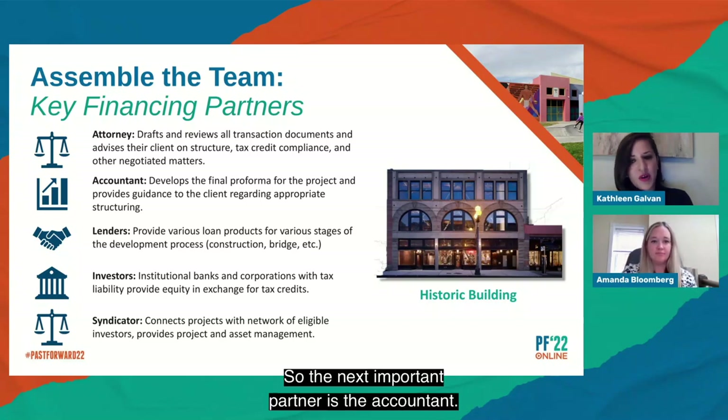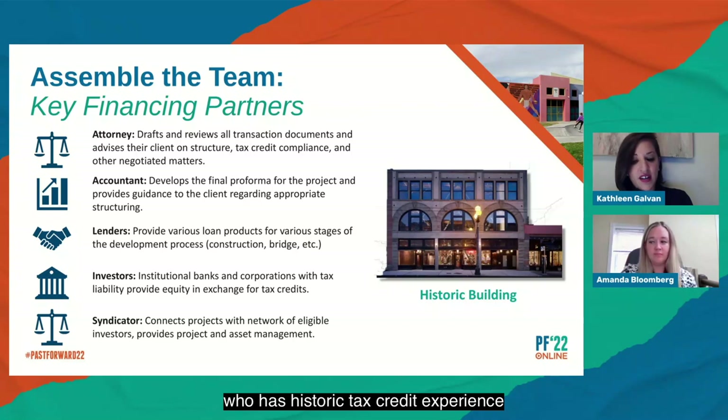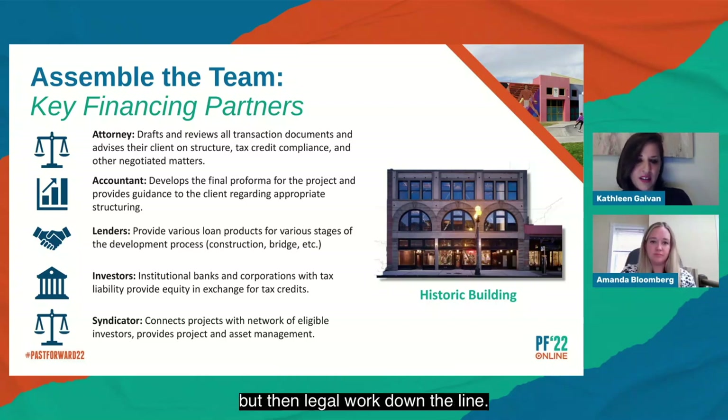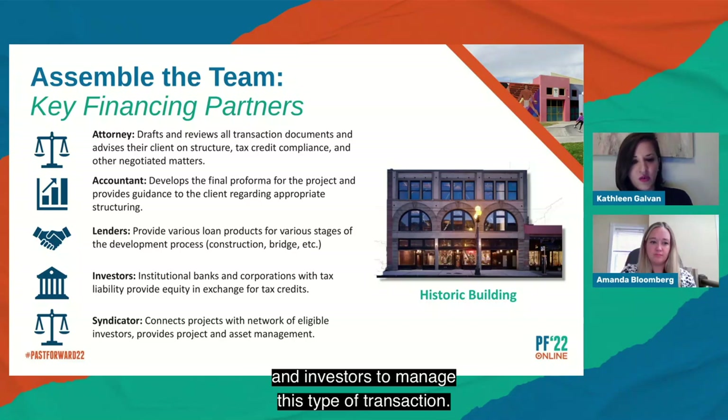The next important partner is the accountant — again, you want someone with historic tax credit experience, and new markets experience if you're layering in that program. Other parties in the transaction will likely require you use someone experienced in structuring these types of transactions. We rely heavily on the financial projections after the project is closed, and if they aren't correct or not structured properly, it could create not only recapture but significant legal work down the line. It's really helpful to have someone approved by your lenders and investors to manage this type of transaction.